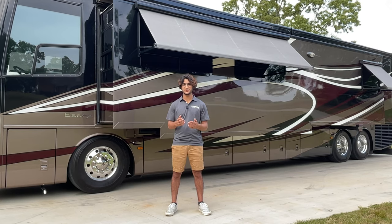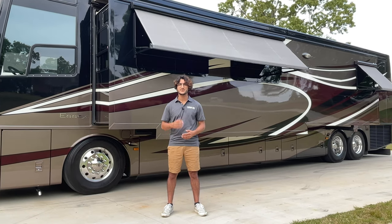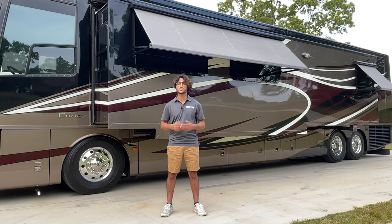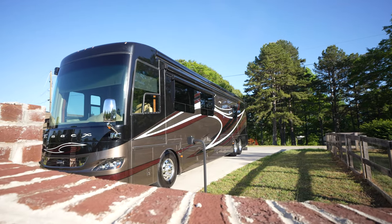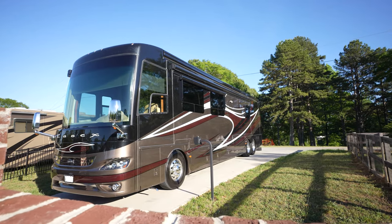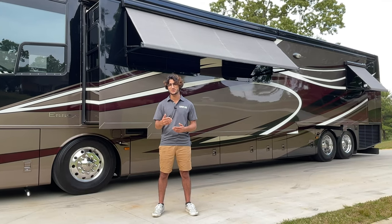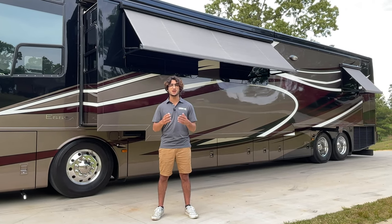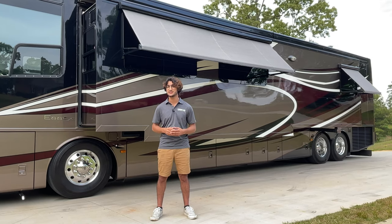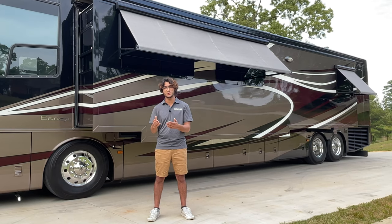This is a 2012 Newmar Essex 4544. It has an original sticker price of $701,000, but that tells only half the story. What you really need to know is the history of the bus. We bought this coach about six months ago from the original owner, sold it to its second owner, who put about 6,000 miles on it and has recently fully serviced and fine-tuned it — because large buses always have small details that need tending to, whether new or used.